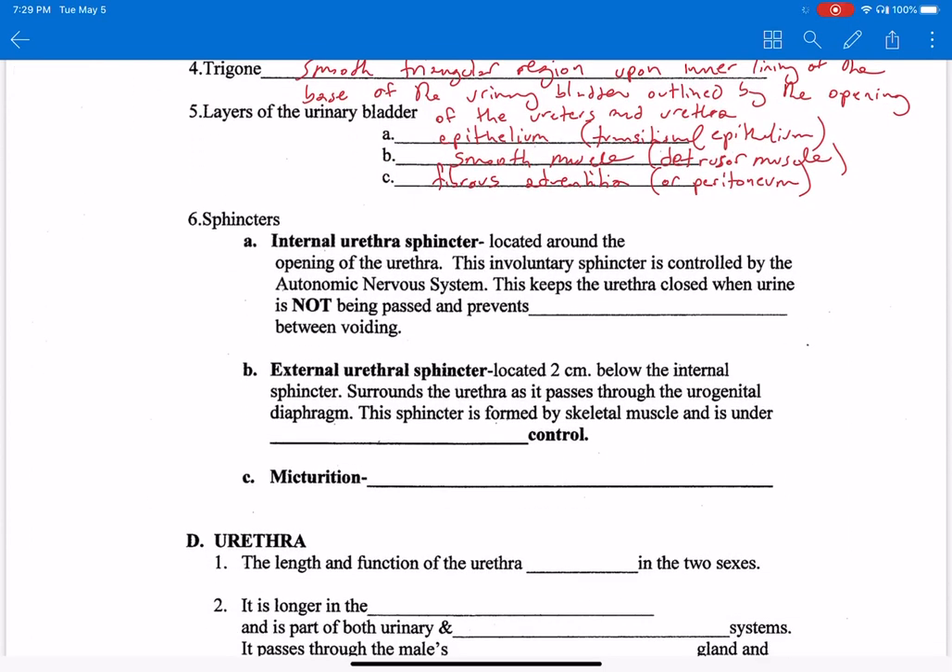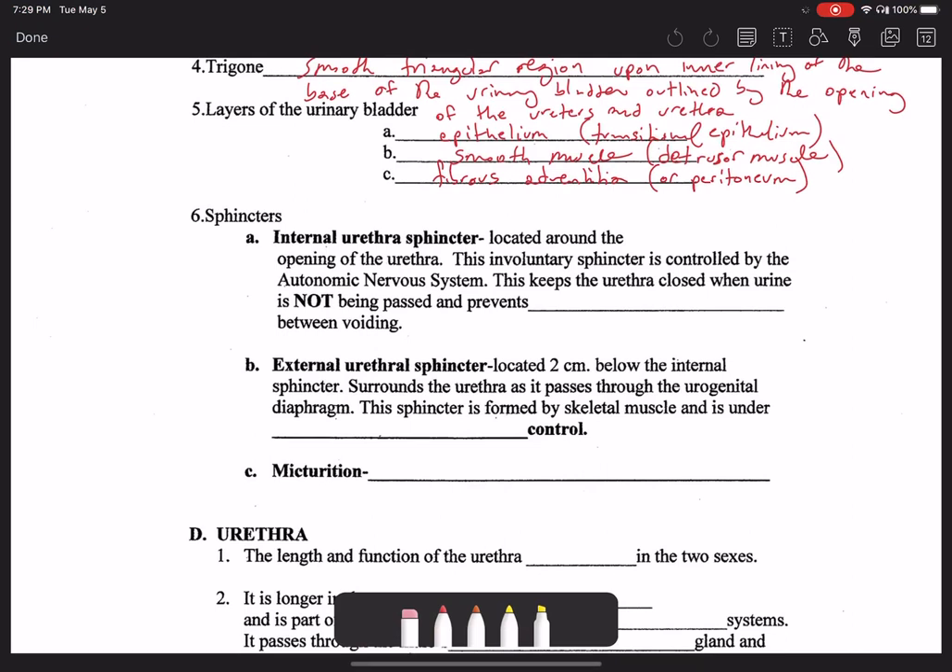So these are the sphincters I just gave reference to. The internal urethral sphincter is located around the opening of the urethra from the perspective of the bladder. This involuntary sphincter is controlled by the autonomic nervous system. It keeps the urethra closed when urine is not being passed and prevents leaking. So if you have a problem with leaking of urine, sometimes known as dribbling, then this could be the source of it.